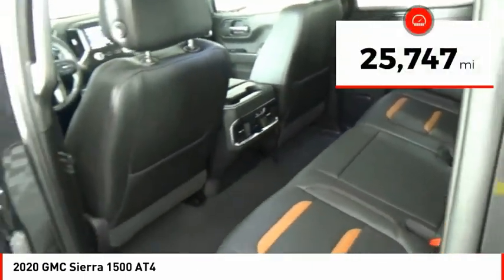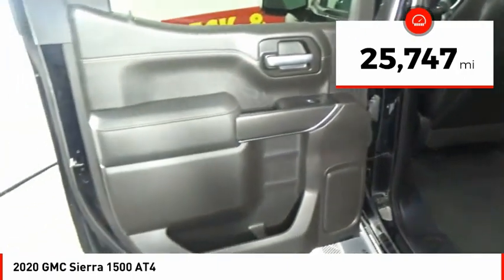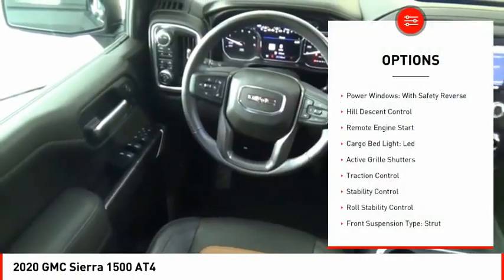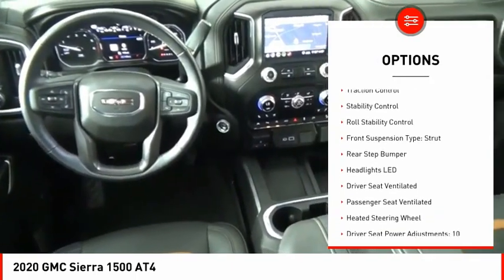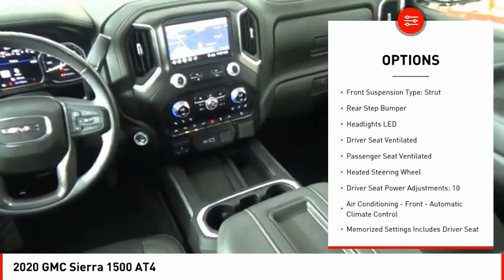This vehicle has less than 30,000 miles. Here are some of this vehicle's great options: power windows with safety reverse, hill descent control, remote engine start, cargo bed light LED.